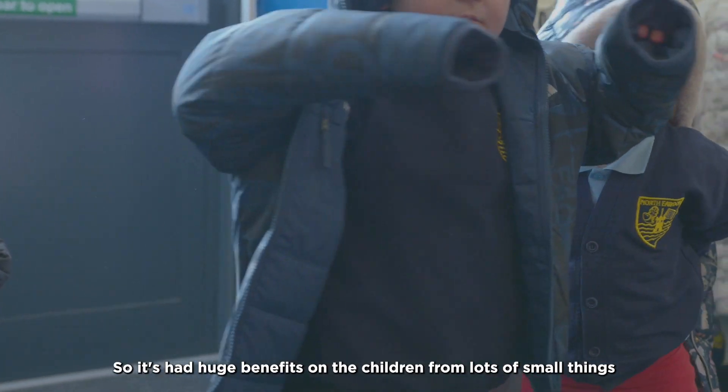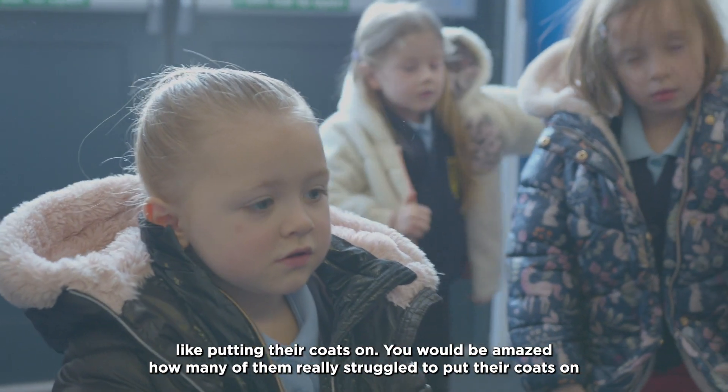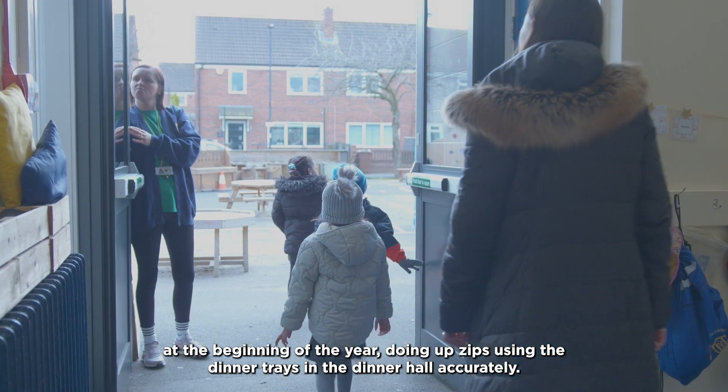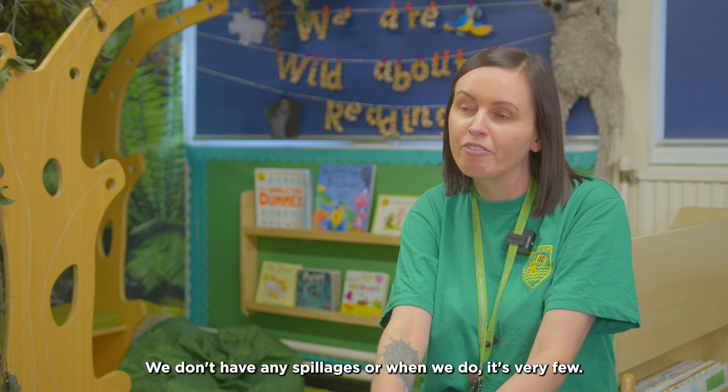It's had huge benefits on the children from lots of small things like putting their coats on. You would be amazed how many of them really struggled to put their coats on at the beginning of the year — doing up zips, using the dinner trays in the dinner hall accurately. We don't have any spillages, or when we do it's very few.